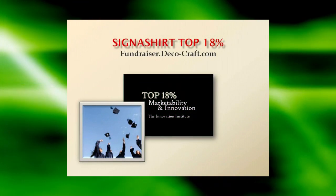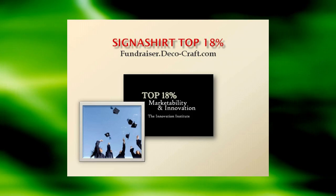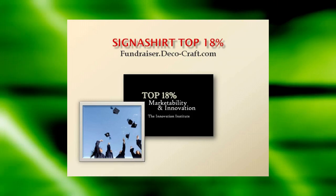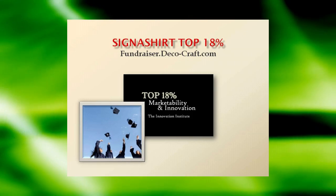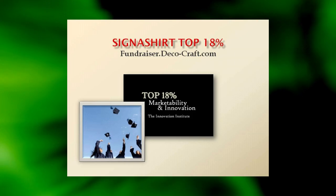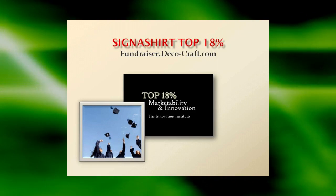To learn why Signet Shirt Promotional Fundraisers are rated in the top 18% for innovation and marketability, view the Signet Shirt Promotional Fundraiser program in action at fundraiser.deco-craft.com. Learn of all the advantages in store for you at fundraiser.deco-craft.com.